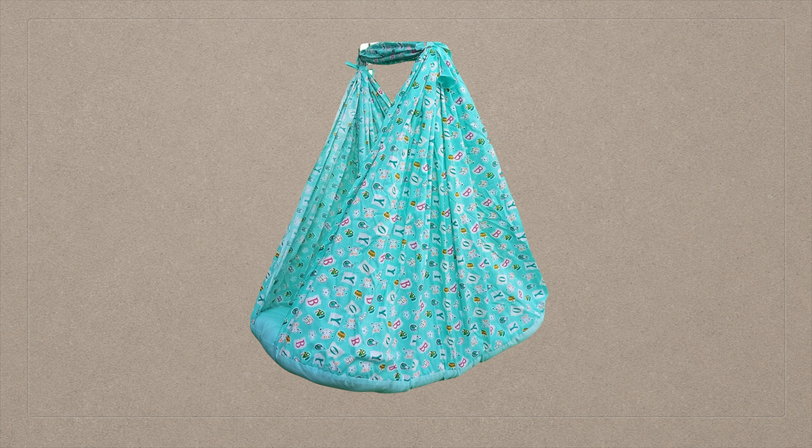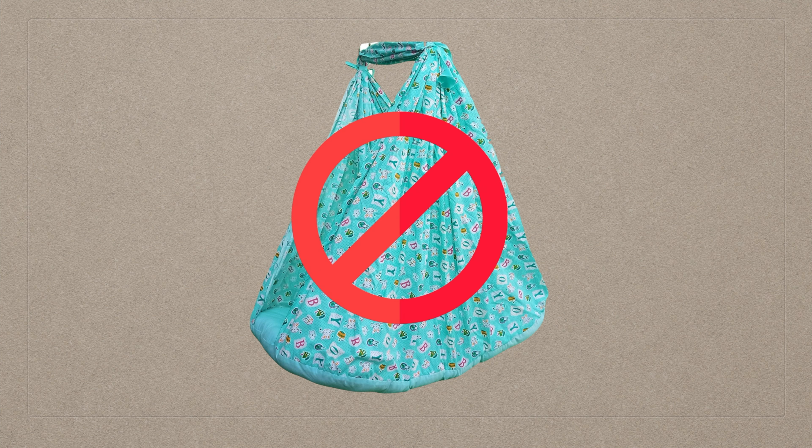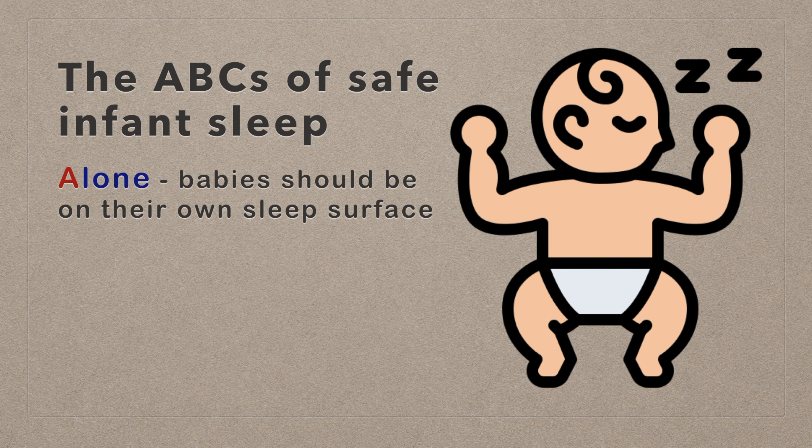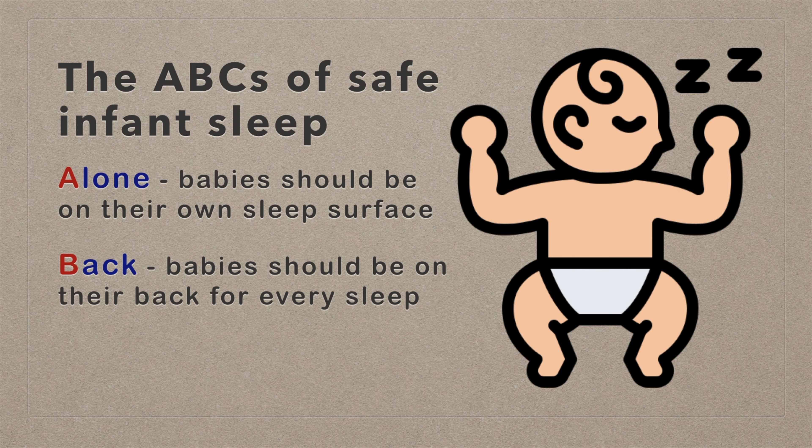While we cherish our traditions, we can modify them for safety. Instead of cloth cradles, consider a safety-approved crib or bassinet. Incorporate gentle rocking and singing into your bedtime routine without relying on hanging cradles.